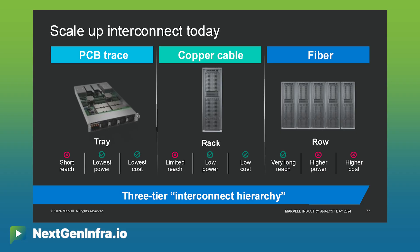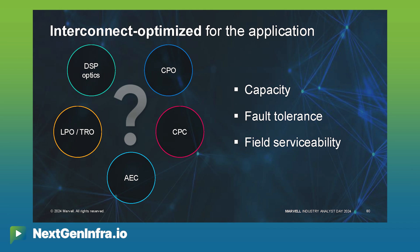As scale-out moves beyond the tray and beyond the rack to scale out at the row level, the question comes up: what is the right interconnect for that technology? What is the right transition as we move from copper to optics? We see a lot of options here — we have full DSP pluggable optics, we have LPO optics, and we have a future of co-package optics.